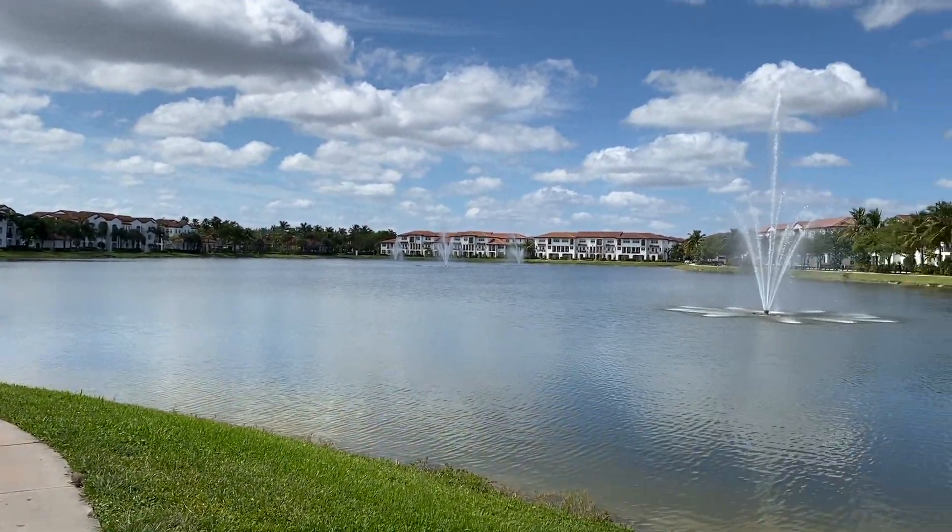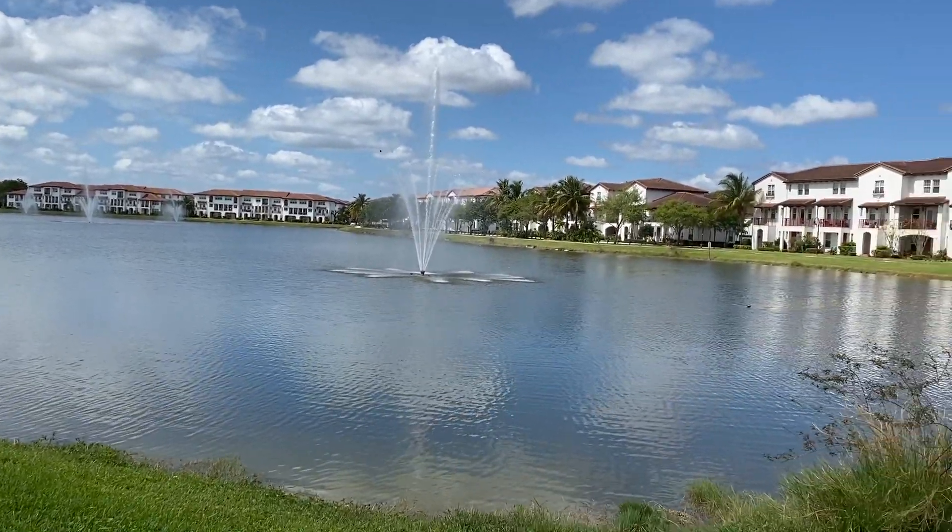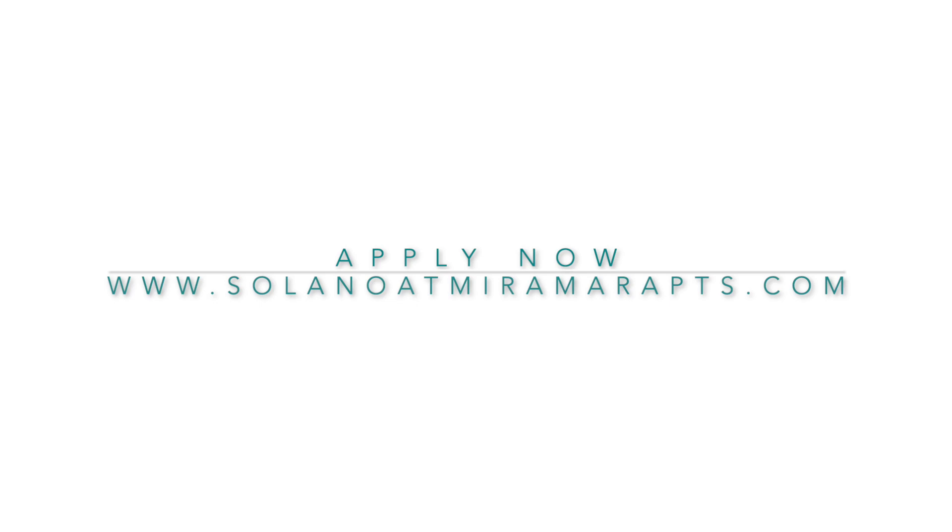We hope to make Solano your new home. If you're interested in applying, look up your floor plan and you can apply directly from our website.